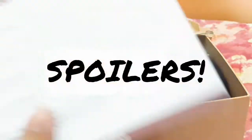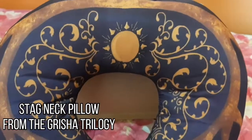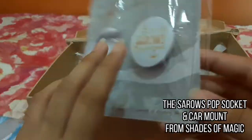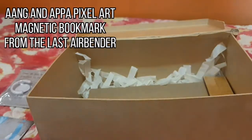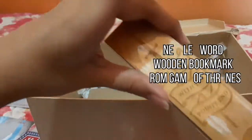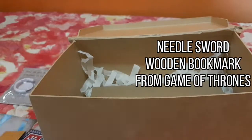Behind the theme card is a list of contents that you will see inside the box. The first one here is a Stag Neck Pillow from the Grisha Trilogy. The next one is the Saros Pop Socket and Karma from Shades of Magic. The next one is a Magnetic Bookmark featuring Aang and Appa from The Last Airbender. Here is another bookmark with the April Unbreakable theme, inspired from the Book of the Month. Here is another wooden bookmark featuring a Game of Thrones quote: stick him with a pointy end.